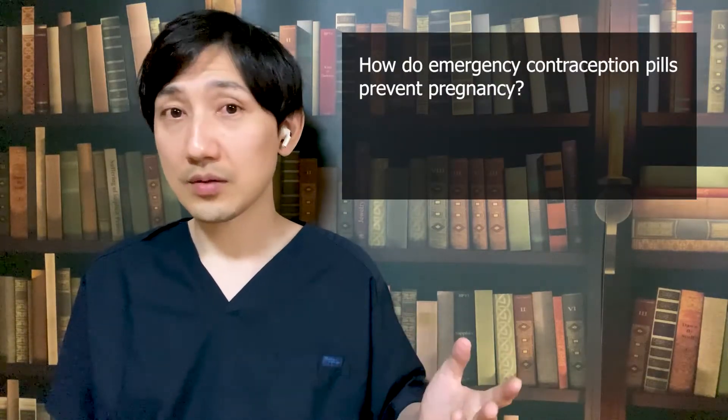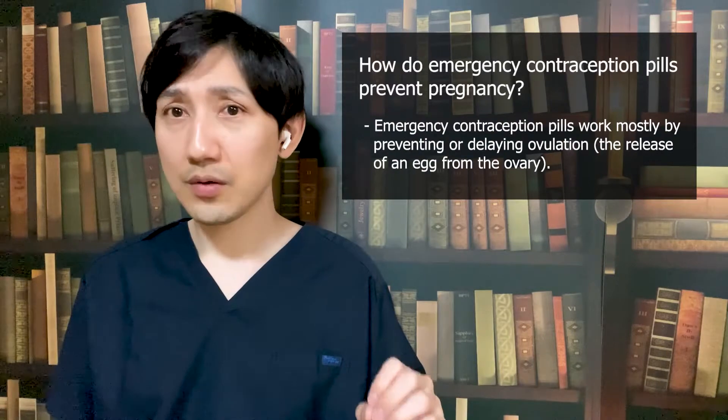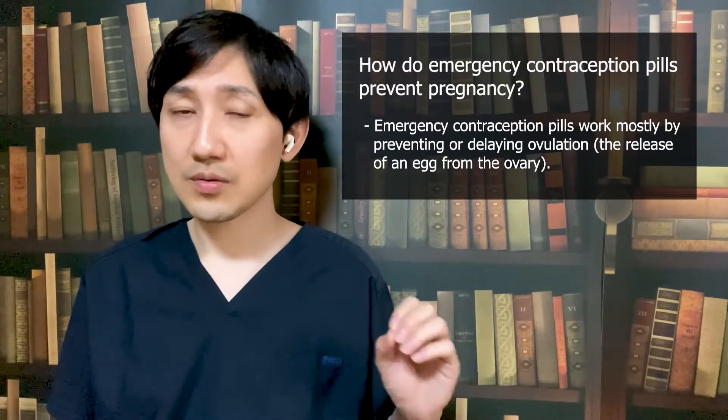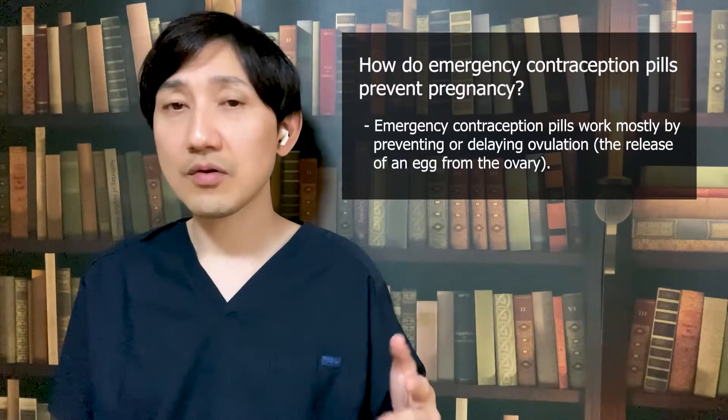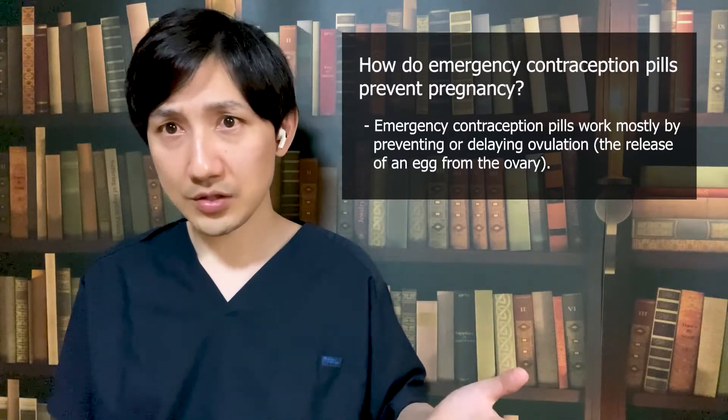Remember, in some countries, almost half of pregnancies are unplanned. So how do emergency contraception pills prevent pregnancy? The chief way in which the emergency contraception pill works is by delaying or stopping the ovaries from releasing an egg, a process known as ovulation.